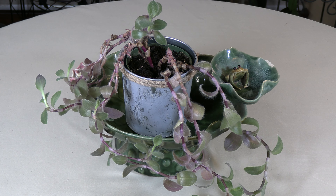Tradescantia sillamontana makes a great hanging basket and trailing plant once it begins to mature — this one I'm letting trail. When young it will grow upright, and if you prefer that, you can also pinch it back. It will eventually grow to 12 to 18 inches long if you just let it grow.